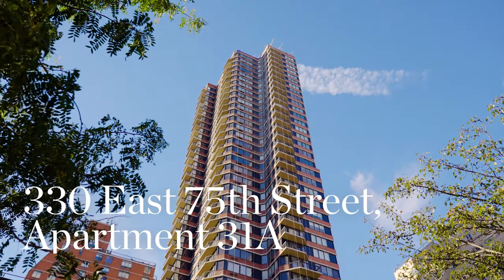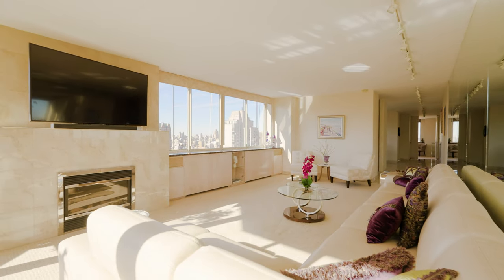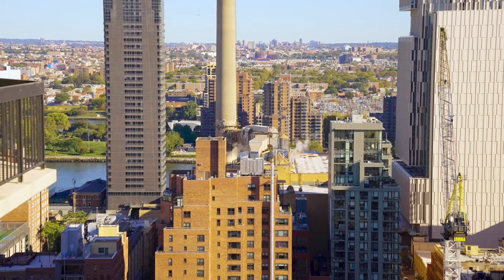Perched high on the 31st floor, this sophisticated residence is surrounded by incredible unobstructed skyline, Central Park, and river views. Hi, I'm John Gastaska and welcome to apartment 31A at 330 East 75th Street. This convertible three-bedroom, three-bathroom home is all about the spectacular views. Let's take a look.